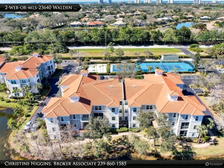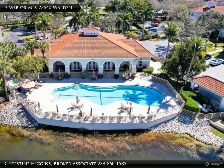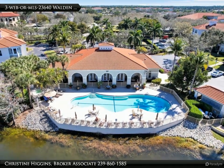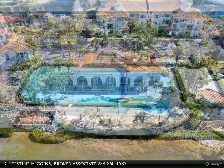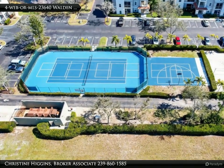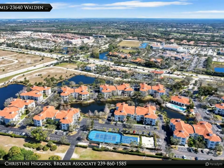This stunning two-bedroom, two-bathroom unit has been meticulously updated from top to bottom, offering a perfect blend of modern luxury and coastal charm. As you step inside, you'll be greeted by a brand new kitchen that's sure to impress. From the sleek cabinets and hardware to the sparkling quartz countertops and elegant herringbone backsplash, no detail has been overlooked.